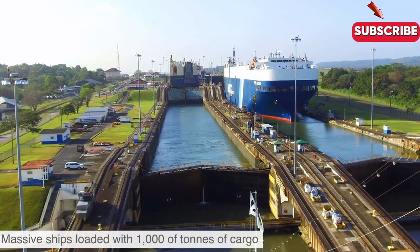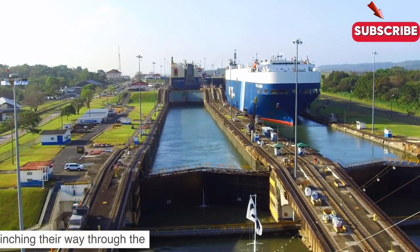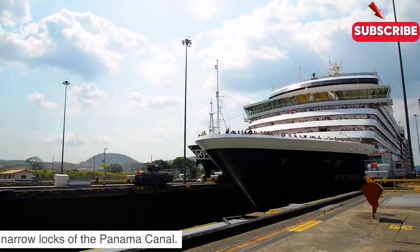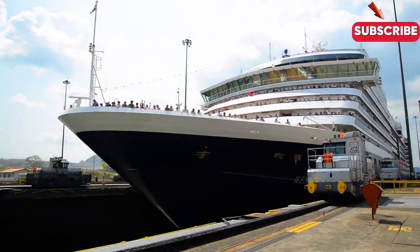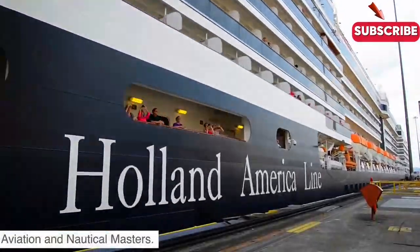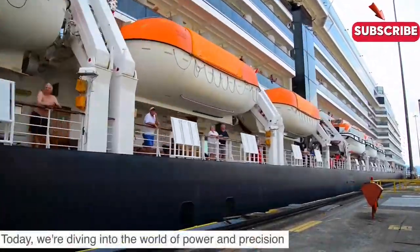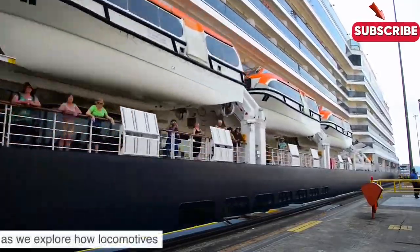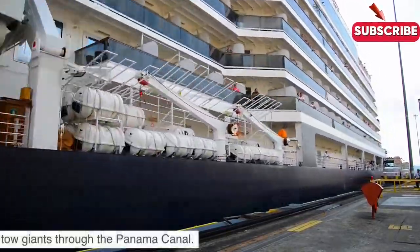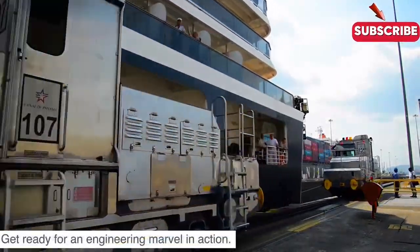Imagine the scene: massive ships loaded with thousands of tons of cargo, inching their way through the narrow locks of the Panama Canal. Hello everyone, welcome aboard Aviation and Nautical Masters. Today we're diving into the world of power and precision as we explore how locomotives tow giants through the Panama Canal. Get ready for an engineering marvel in action.